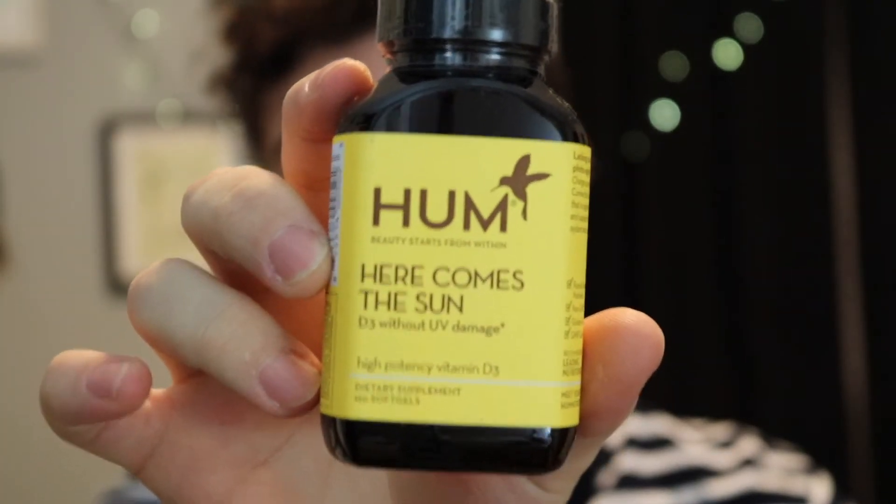I've been really getting into multivitamins and probiotics, so I wanted to try this one from HUM — it's the Here Comes the Sun vitamin D3. In winter I get really depressed and I definitely need that sun feeling. It says it's high in vitamin D3, which is regarded as superior to D2, and it supports skin, mood, immune system, and calcium absorption. This is about $20 to $25 at Sephora. And it looks like you get 120 soft gels in here — that's crazy good value.